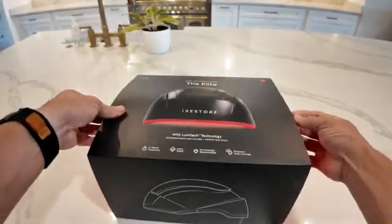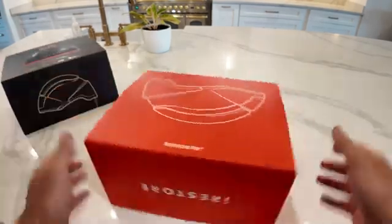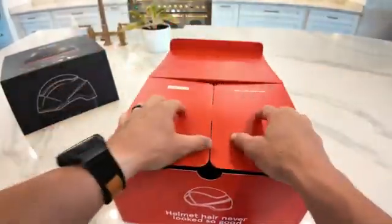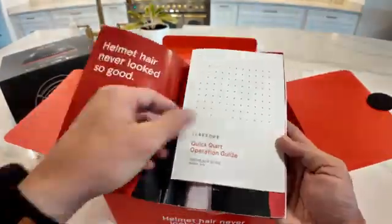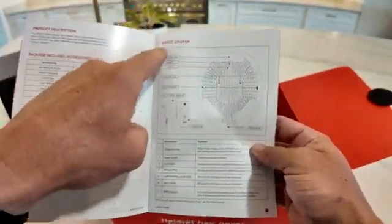Now let's go ahead and unbox this thing — this is my first time opening it up. As you know, I don't really suffer from hair loss myself. This is the iRestore Elite laser hair growth system using Lumitech technology, with 500 medical grade lasers and LEDs. You get the user's manual, quick start guide, contents, precautions, all this fun stuff.